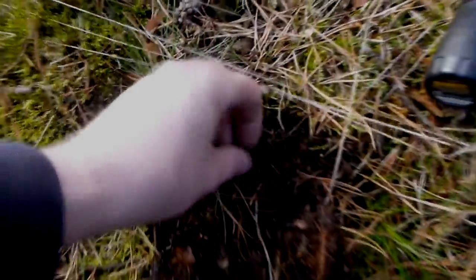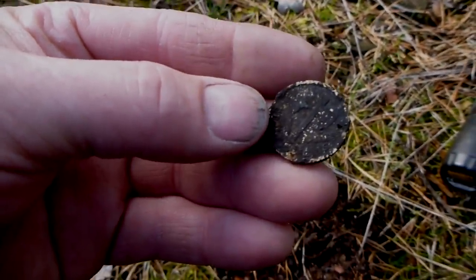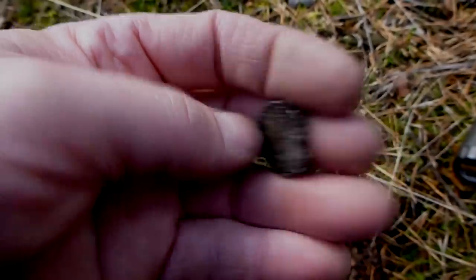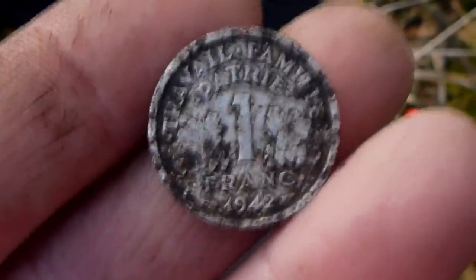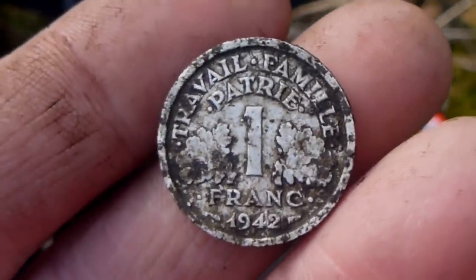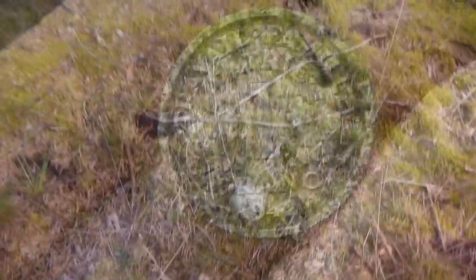Here is my first coil. That looks very much like... that's quite a surprise. A 1 Franc 1942. The back will clean up just as well, but I don't have the resources to do it here. This is probably something dropped by one of the Germans having it as a souvenir, or it could be one of the Allies coming through here after the war was over.